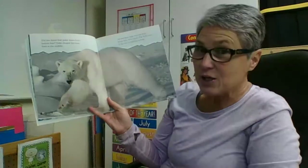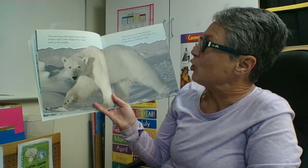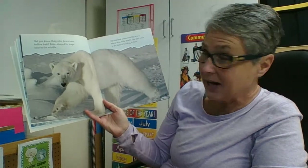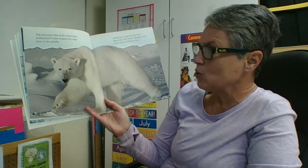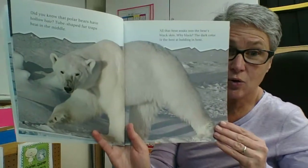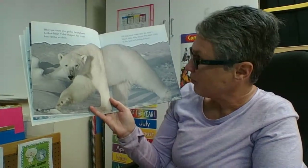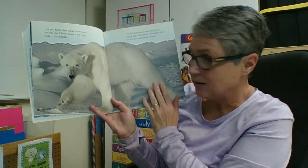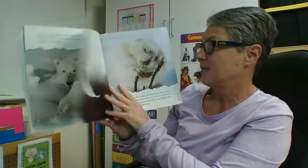Did you know that polar bears have hollow hair? Tube-shaped fur traps heat in the middle, and all that heat soaks into the bear's black skin. The dark color is best at holding in heat — we'd do an experiment on that for Fun Friday. Under all that white hollow hair is black skin, and even the pads of the feet are black, to help absorb warmth from the sun and trap the heat.